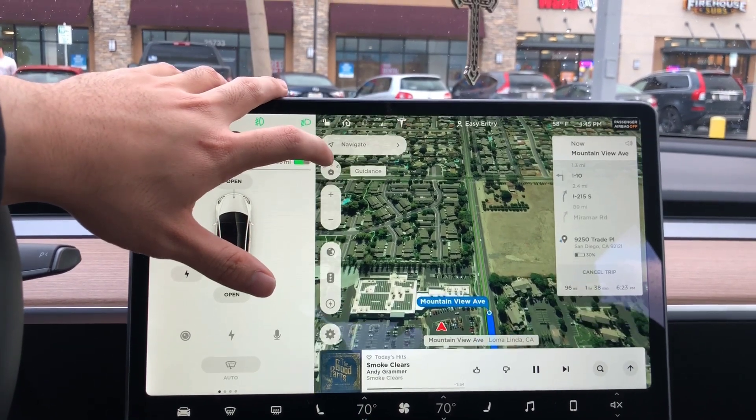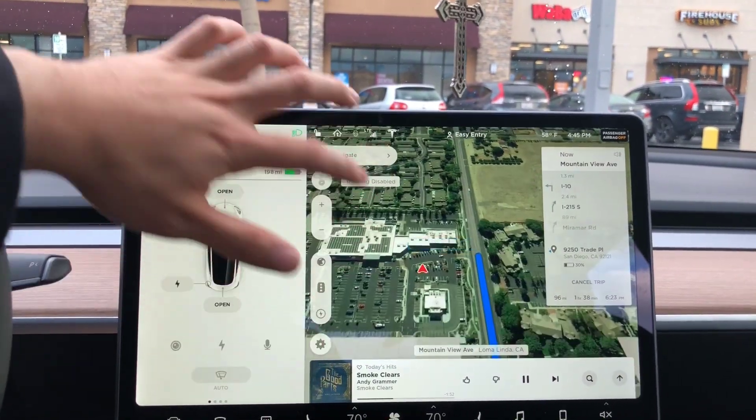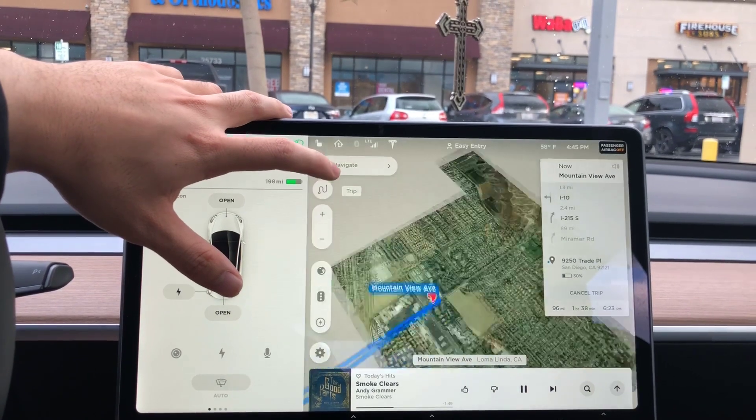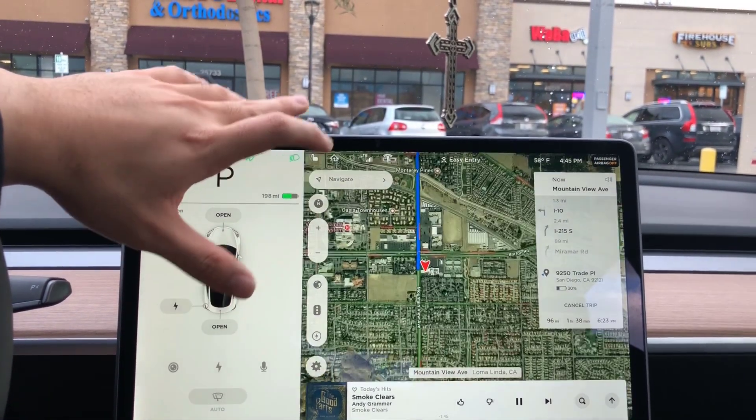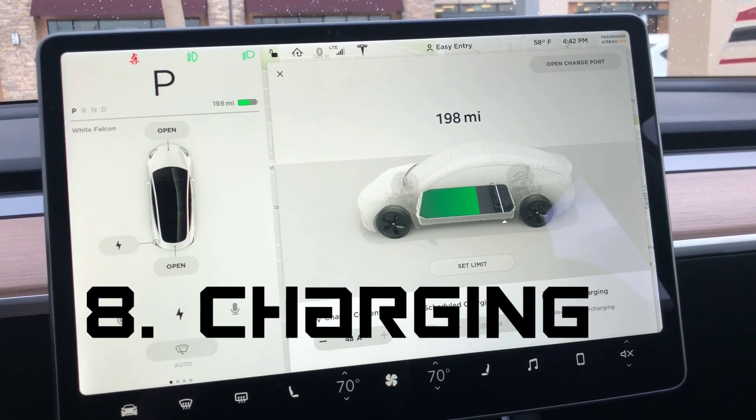There are three different navigation views: compass direction facing you, the whole round-trip view, and true north.